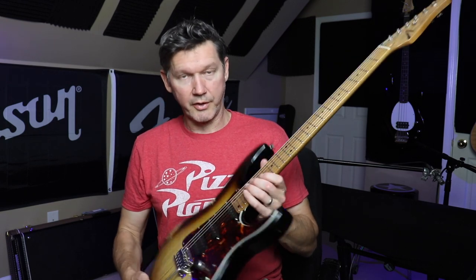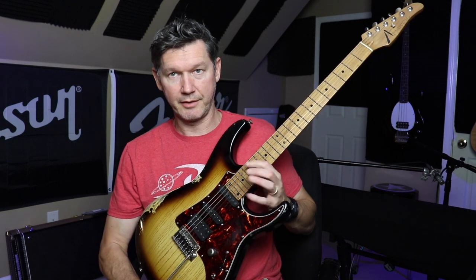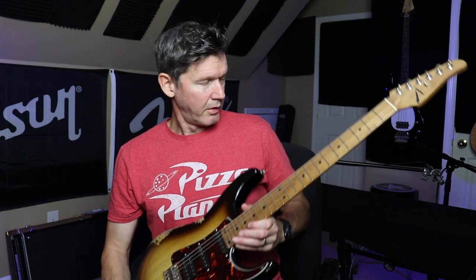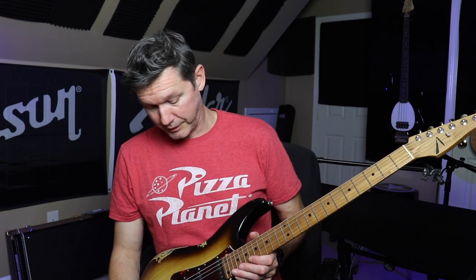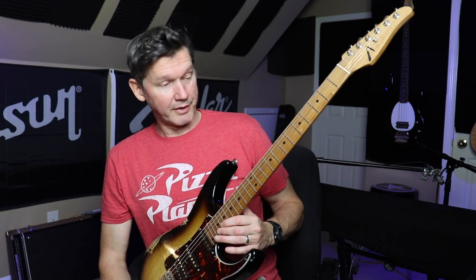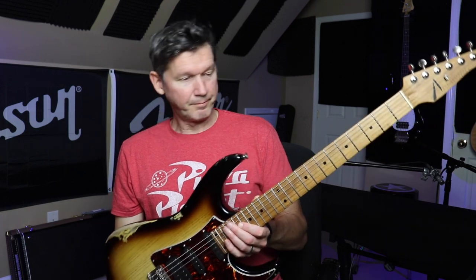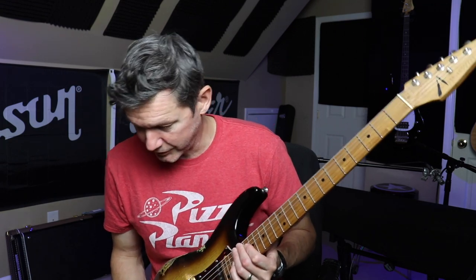They've got a really nice two-bolt system — it's like a cup that the neck sits into, so you just have two bolts locking it in. It's not going anywhere at all. The cutaway here and the upper fret access is better than the Sir — the problem I had with the lower horn is resolved with this guitar. They sound a little different and feel a little different, but they're very similar.